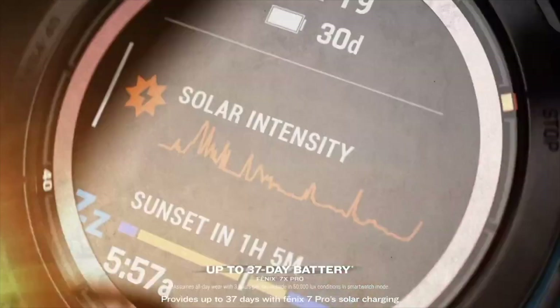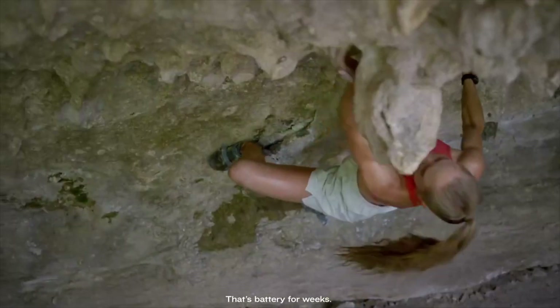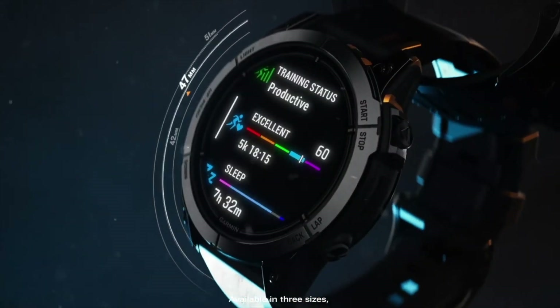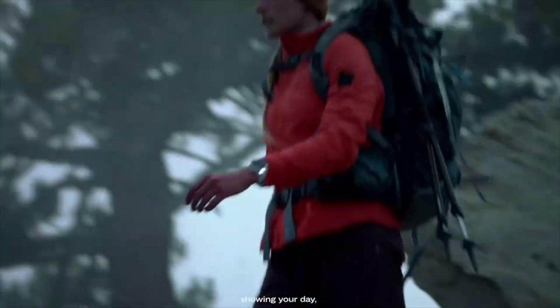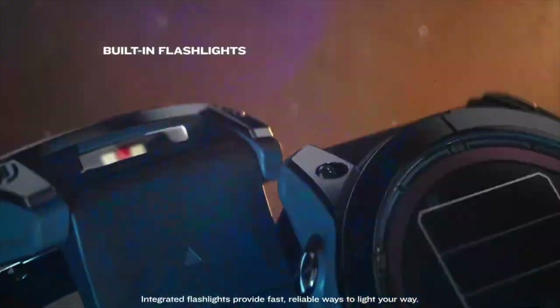First, a bit about MIP technology. Known for its ultra-low power consumption and excellent readability even under intense sunlight, MIP displays are perfect for outdoor sports watches. The Fenix series has famously employed this technology, favoring function and battery efficiency crucial for long, demanding outdoor activities.